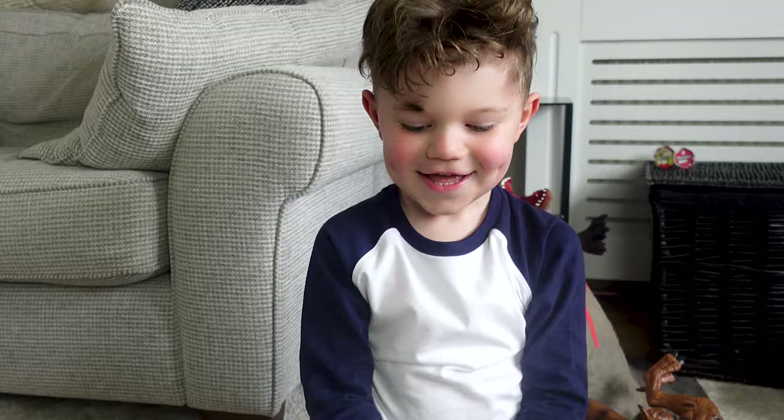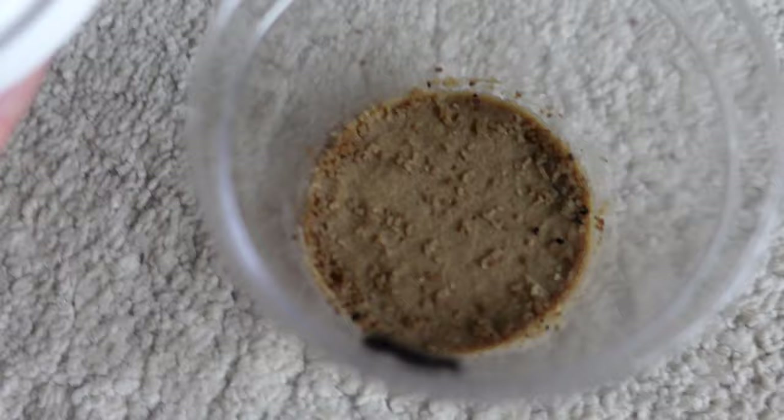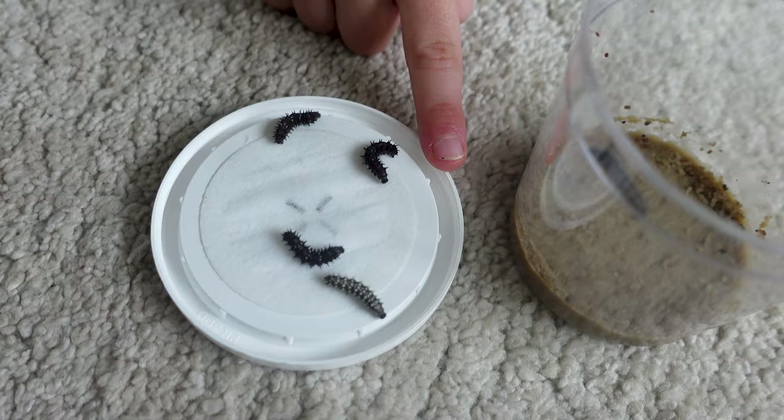So do you want to hold one? To hold one you've got to make sure your hands are nice and clean. What do you think it's going to feel like? I think it's going to feel tickly! We'll make sure none escape — we've got one guy in there and there's four on here. We've got five caterpillars.